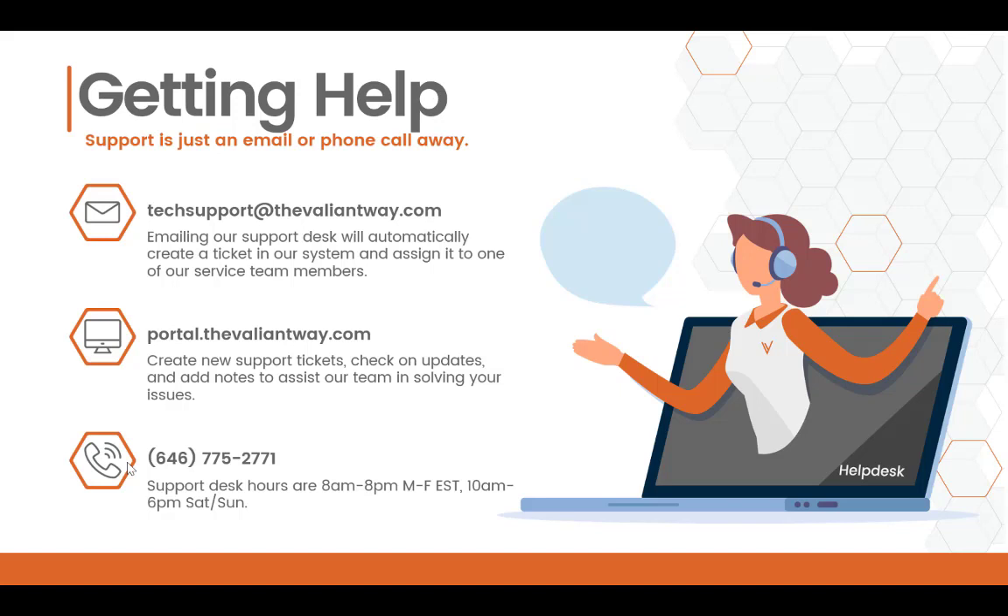You can also visit portal.thevaliantway.com to do more than just open new tickets. You can check on previously submitted tickets, add notes, or close out an open ticket if your issue resolved itself. And of course, you can always call us at 646-775-2771.